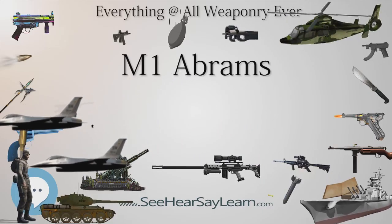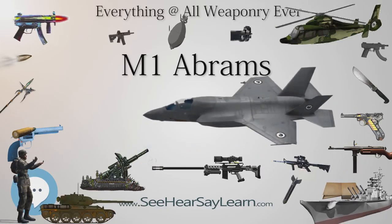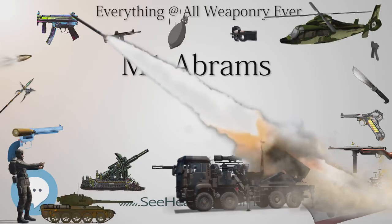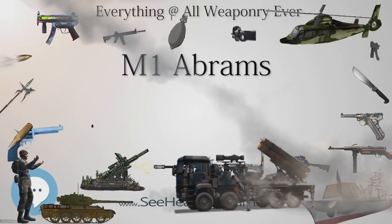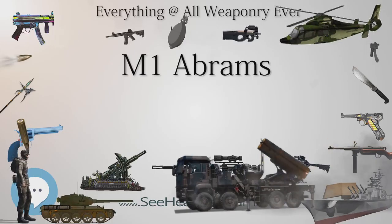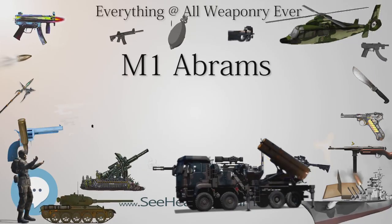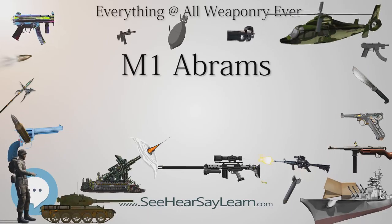The tracked M8 Armored Gun System was conceived as a possible supplement for the Abrams in U.S. service for low-intensity conflict in the early 1990s — prototypes were made but the program was canceled. The eight-wheeled M1128 Mobile Gun System was designed to supplement the Abrams in U.S. service for low-intensity conflicts and has been introduced into service with Stryker brigades. The U.S. Army's Future Combat Systems XM1202 Mounted Combat System was to replace the Abrams in U.S. service and was in development when funding for the program was cut from the DoD's budget.